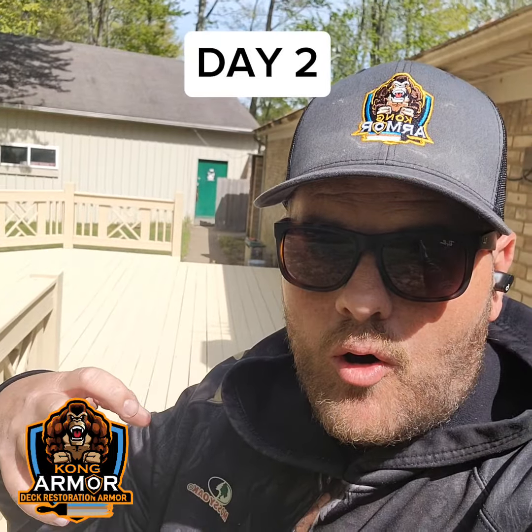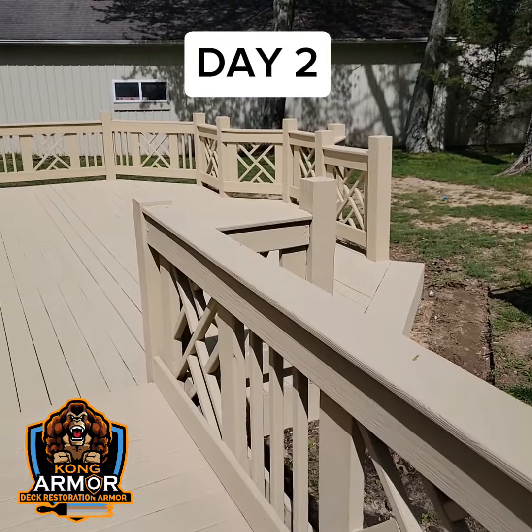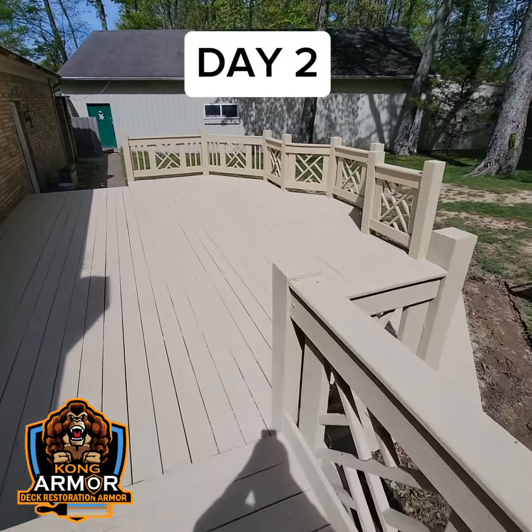We're also going to go around and fill in every large crack and void in your deck system with an ultra-tough filler called Silverback Epoxy. And then finally, we'll encapsulate your deck. Once all that's done, we'll bring in the world's toughest deck armor — Kong Armor, Lifetime Deck Armor — and encapsulate and resurface your deck in this high-build, industrial-grade, ultra-tough elastomer.